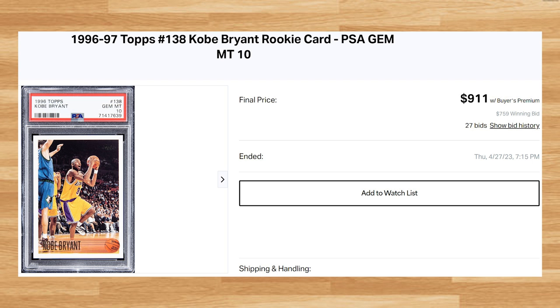Up next at number 11 is this 1996 Topps Kobe Bryant Rookie, card number 138. This was a PSA 10 that received 27 bids and it sold for $911. This price is up roughly $100 from what PSA 10s of this top rookie have been going for recently. This Kobe Rookie is a pop of 4,252 in a PSA 10.